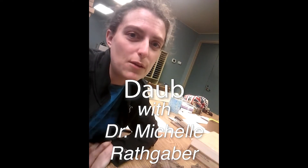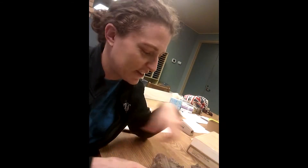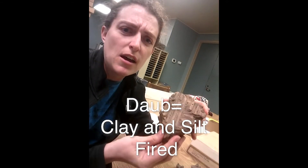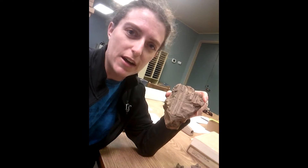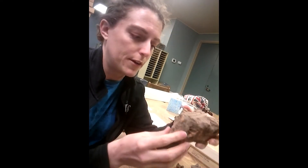Hello, Michelle again. So today we're going to talk about daub, which is kind of the stepsister of pottery. It's still made of clay and silt, and it's fired, but it's fired only incidentally when a house burns down. So it's not purposely fired like pottery is, and it's not generally burned as hot, so it's not as nicely, solidly fired as pottery is.